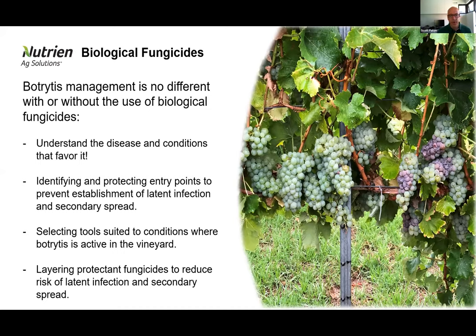In my experience, the discussion generally starts with biological fungicides as to which product we should select and why that product is better than another. But when we're dealing with botrytis management, that should be the first part of the conversation. We need to understand a range of different things around botrytis in our particular zone, in our crop, in our varieties, and then work our way down to product selection and placement options best fit for management in a given season.